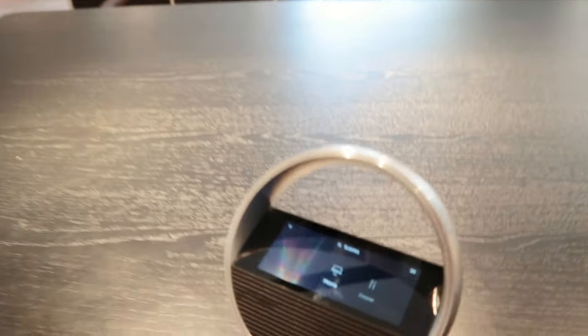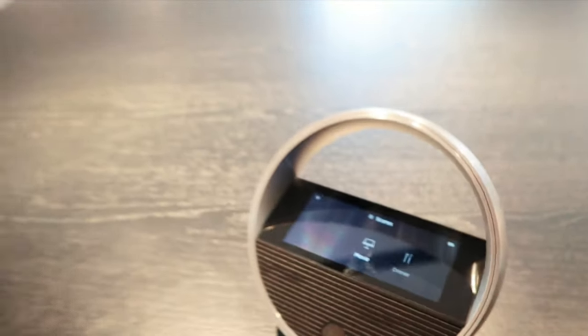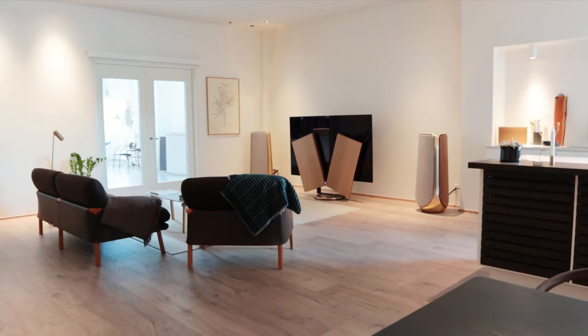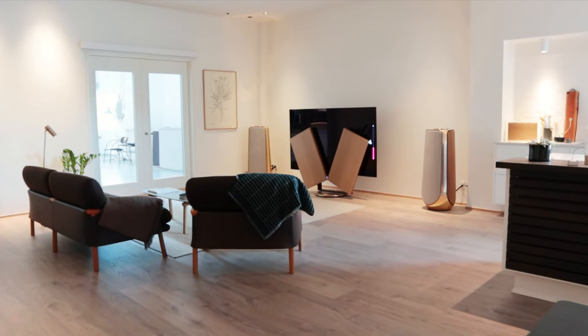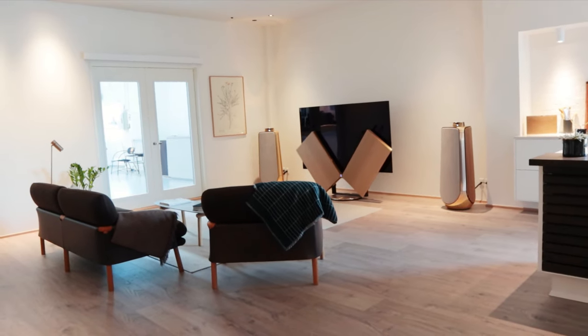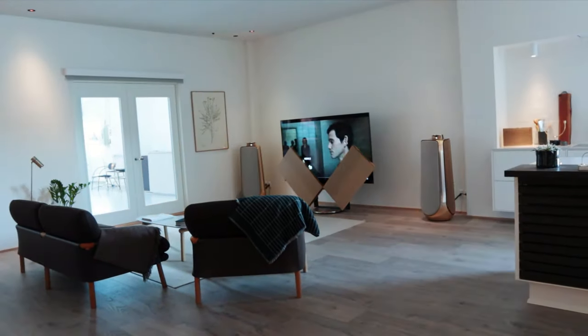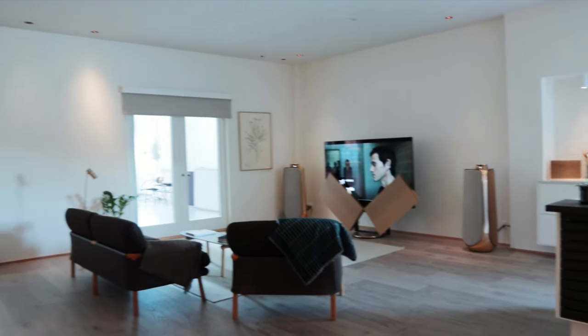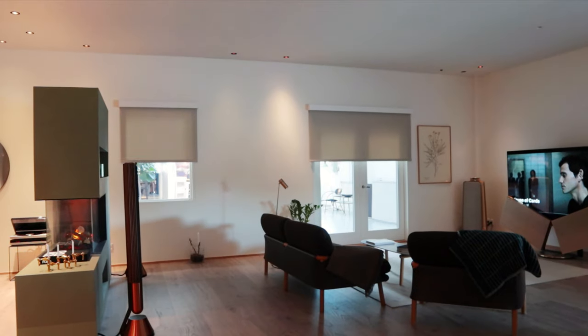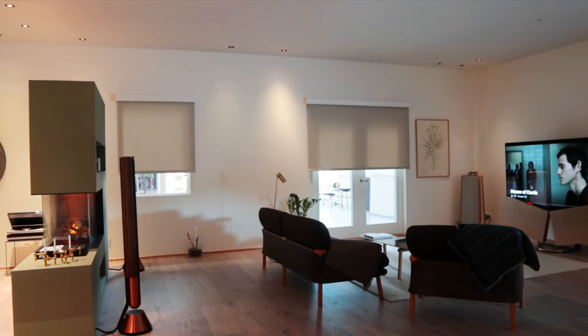The theatre mode for the BeoSound Harmony allows you to play movies. And instead of just opening the screen and turning it to your favourite position as you'd expect, it also dims the lights and closes the motorised shades so that you have everything set up for your movie experience with one press of a button. Again, this can be voice commanded if you wish.